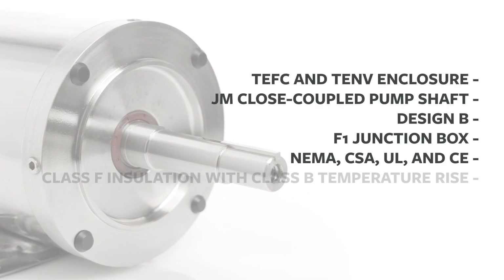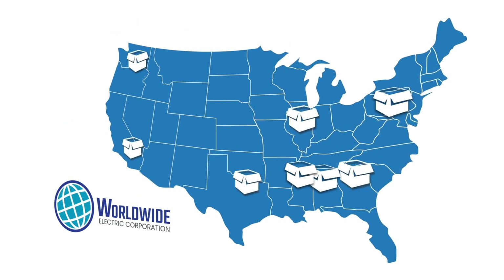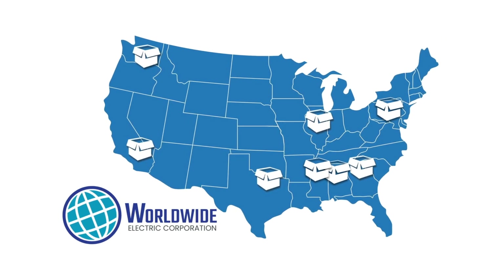They are backed by industry-standard approvals and ratings. Worldwide Electric premium efficiency stainless steel motors are in stock at eight regional U.S. warehouses with one-day delivery.